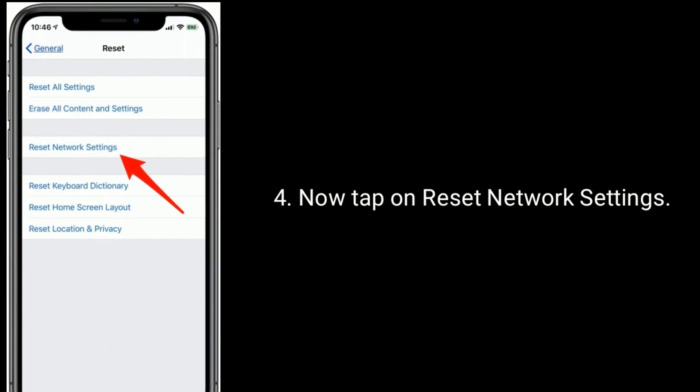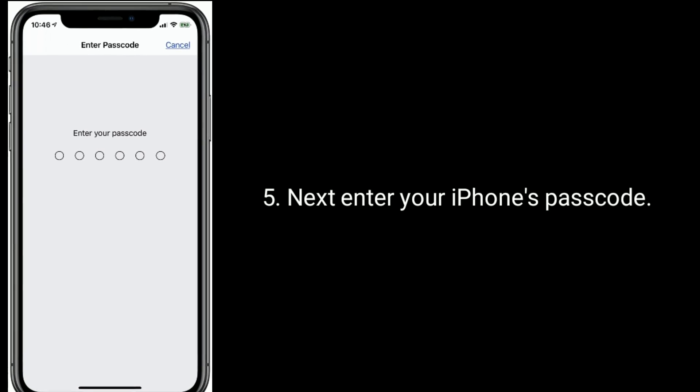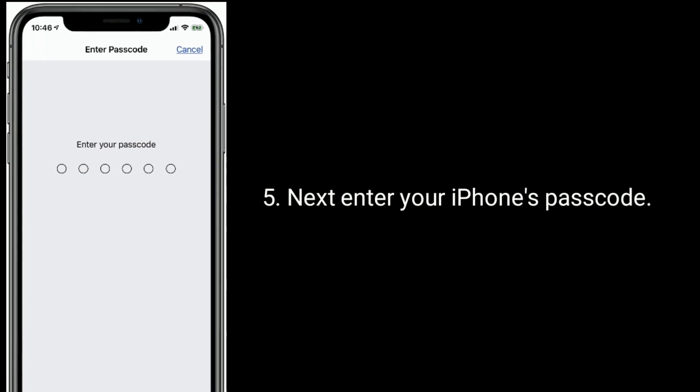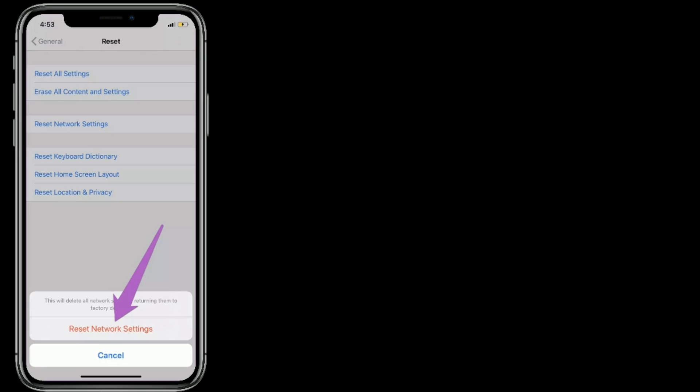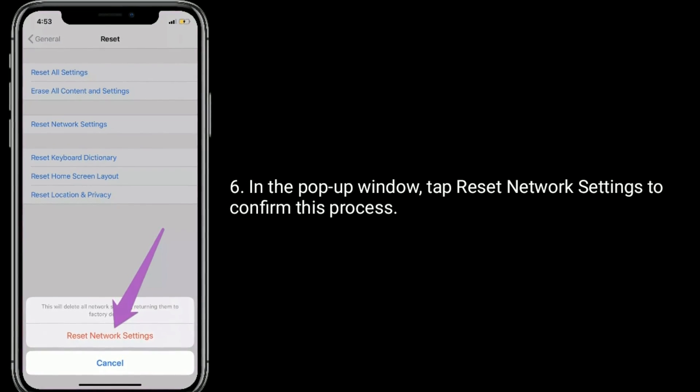Scroll down to the bottom and tap Reset, then tap on Reset Network Settings. Next, enter your iPhone's passcode. In the pop-up window, tap Reset Network Settings to confirm this process.